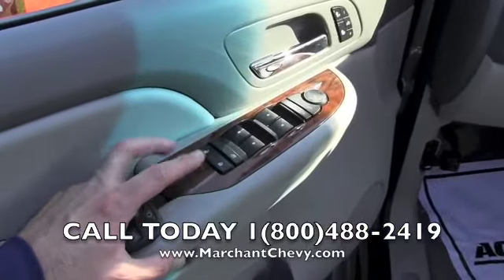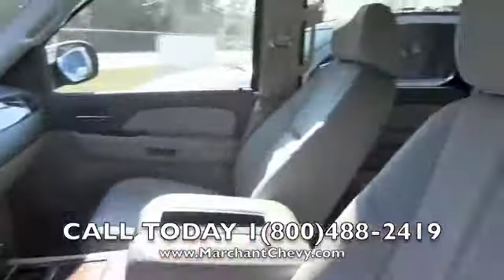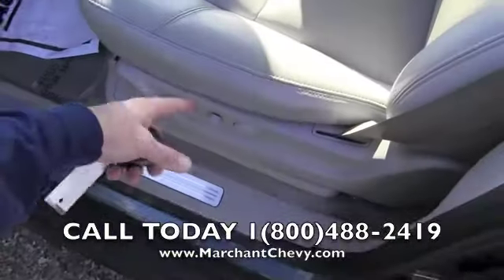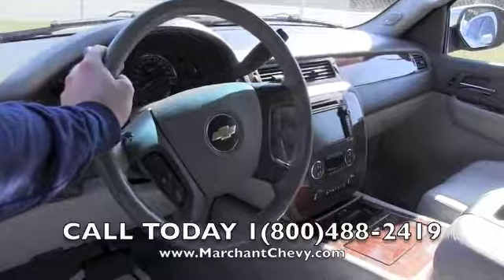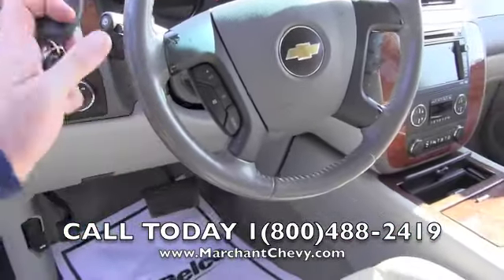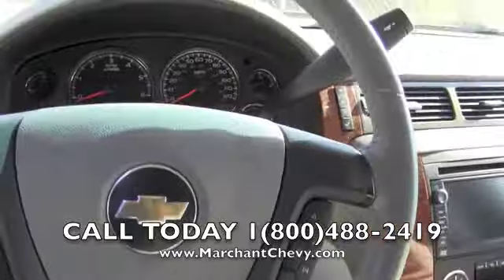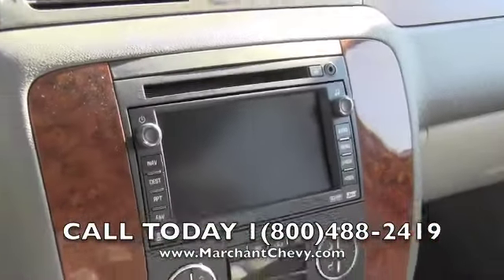Power windows, power door locks, power mirrors, wood trim, heated seats, memory seats, leather interior — gray leather looking really good and clean, smells nice on the inside. Power seats and lumbar support, leather wrapped steering wheel. There's a little paint chippage on the steering wheel which is a pretty simple fix. Cruise control and audio functions on the steering wheel as well.